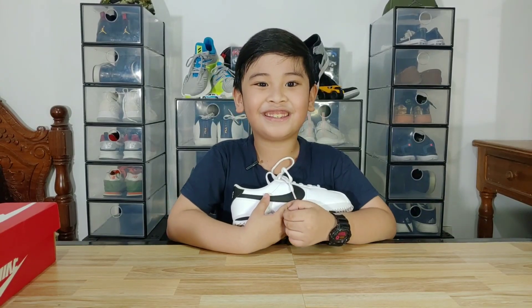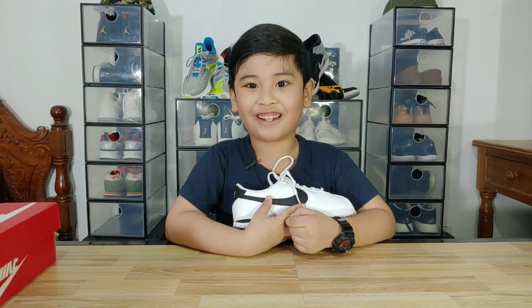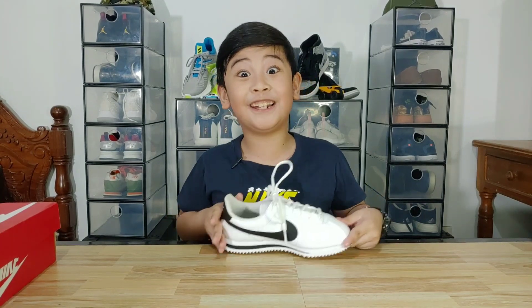I love this shoe and I can't wait to wear this a lot. So do I recommend this shoe? Absolutely!